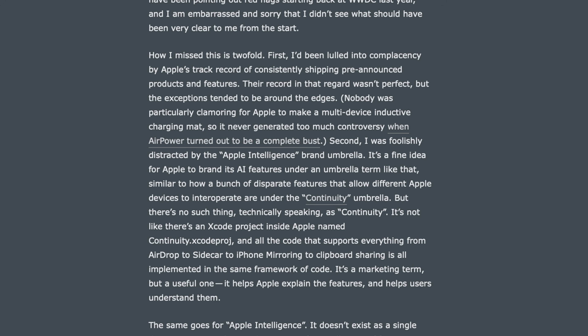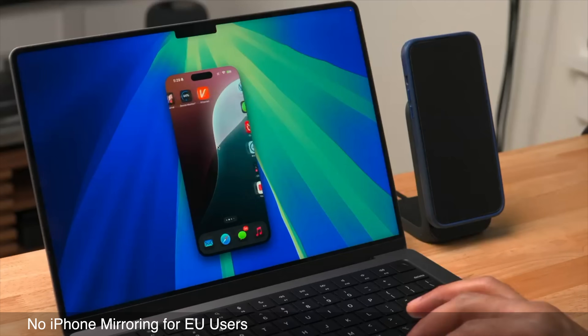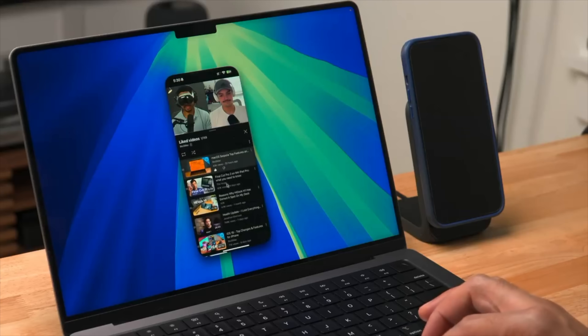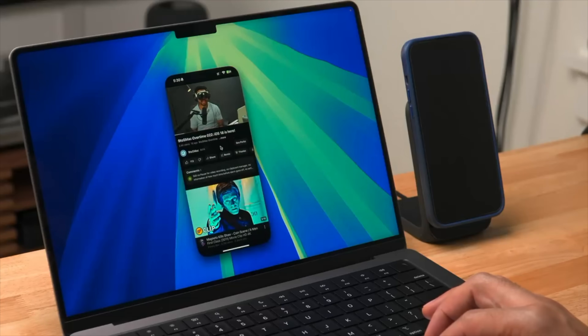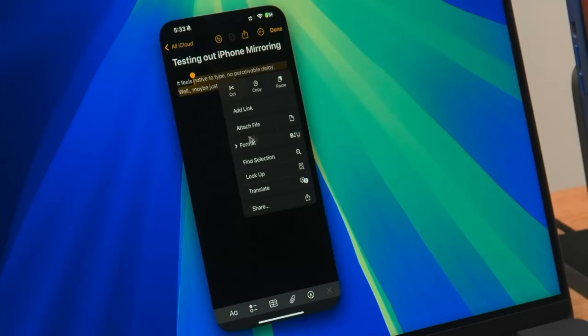John Gruber, who usually gives Apple the benefit of the doubt, published a scathing article about why this is such an embarrassment for Apple — linked in the description. Also, despite EU users finally getting Apple Intelligence in 18.4, iPhone Mirroring is still not available in the EU.